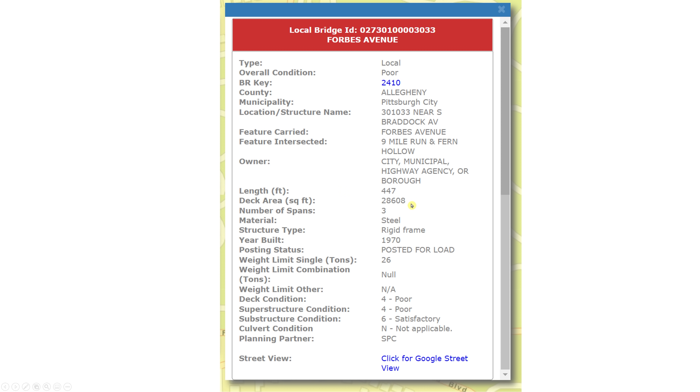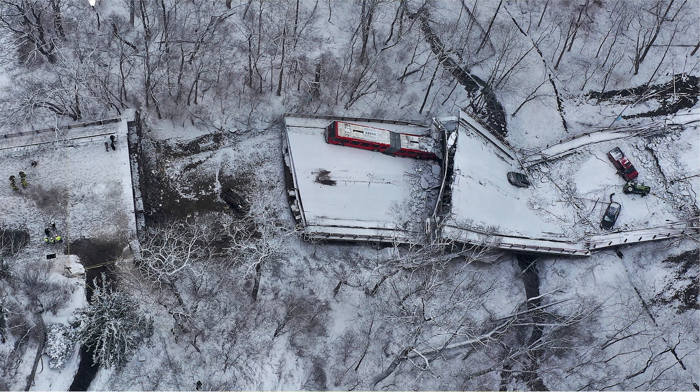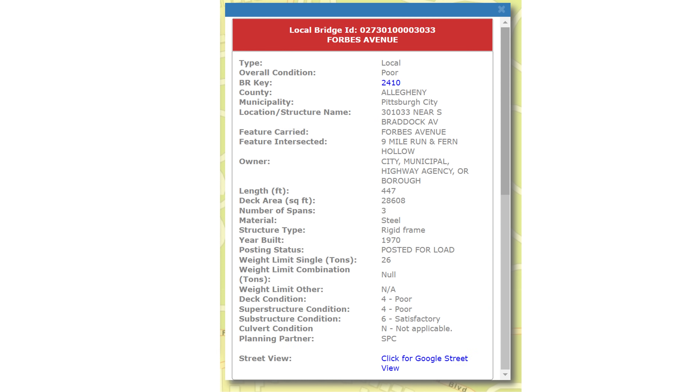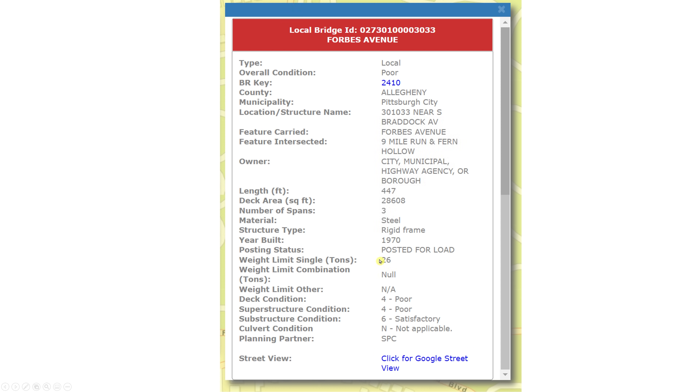This bridge is 447 feet long, has a deck area of 28,608 square feet, and has three spans. Although when you look at these pictures, the collapse occurred in more sections than that — some of them broke in half. The material is steel, the structure type is a rigid frame, and it was built in 1970. So it really doesn't seem that old, meaning this is likely more of a maintenance issue than a design issue — or some combination of maintenance, weight, and design. It's no surprise that it collapsed on a day with snow, since snow adds a lot more load. The weight limit is 26 tons.